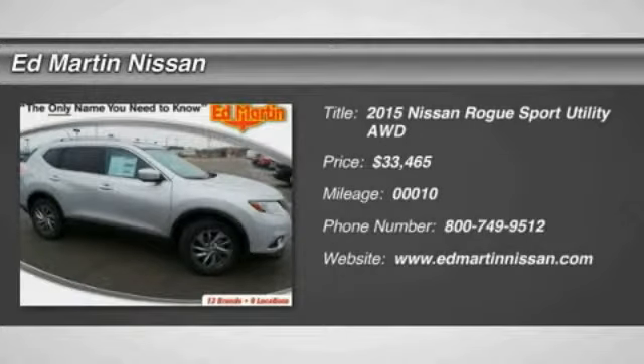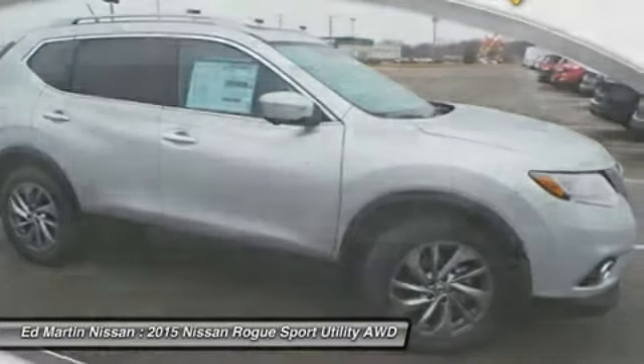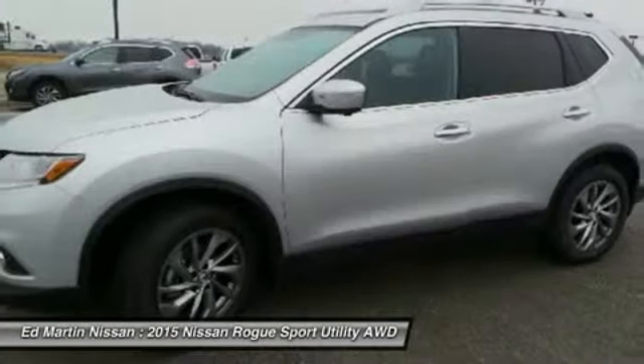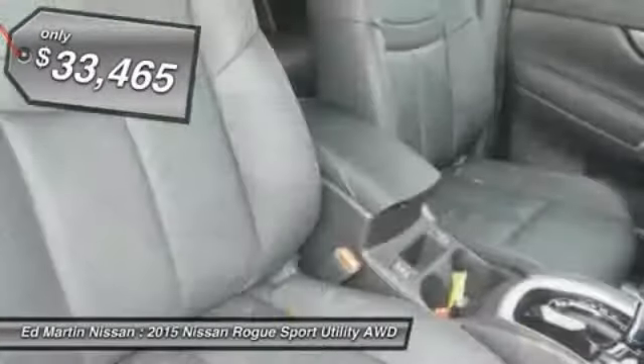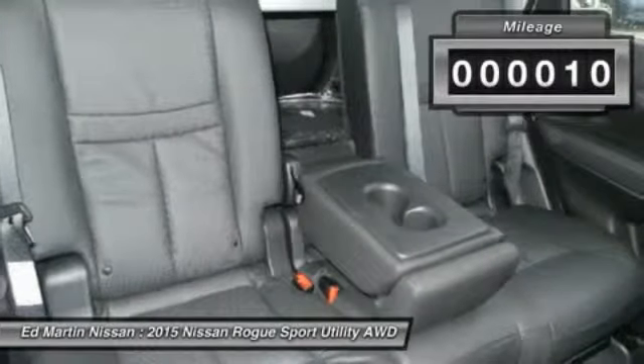The 2015 Rogue, the stylish Rogue, gets 27 miles per gallon and still boasts nearly 58 cubic feet of cargo space. With a 5-star side impact safety rating and intuitive all-wheel drive for confident handling, the Rogue is more than you expect and everything you deserve, and is priced below $35,000. This vehicle has less than 100 miles.